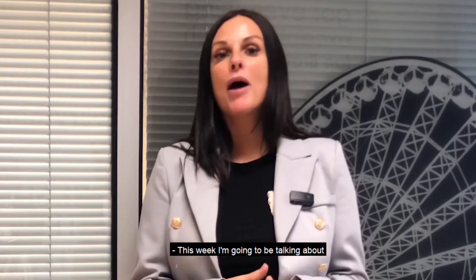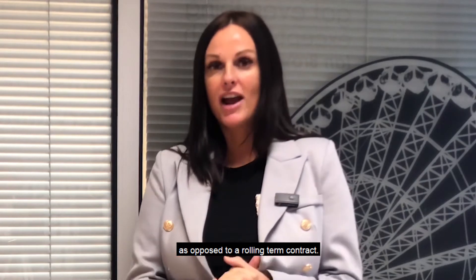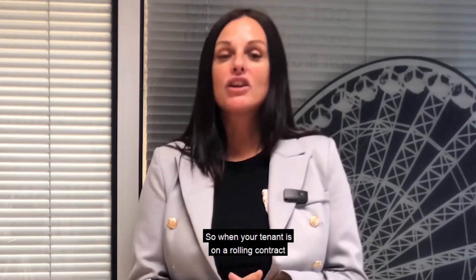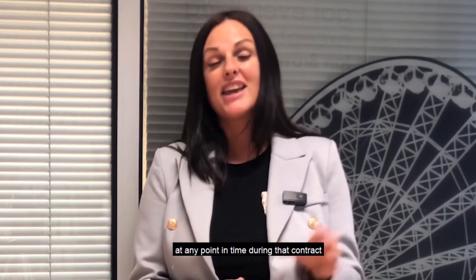This week I'm going to be talking about why it's beneficial to have a fixed term contract as opposed to a rolling contract. When your tenant is on a rolling contract, at any point in time during that contract they can give a month's notice and they can move out of the property.